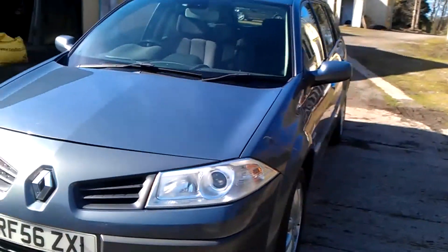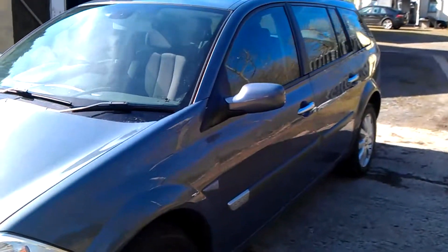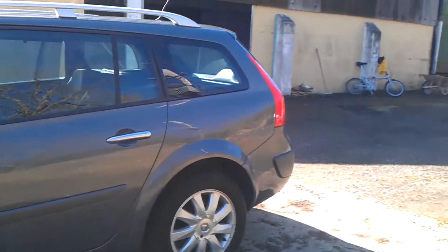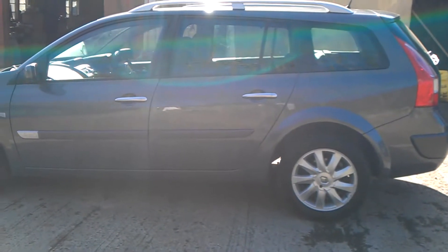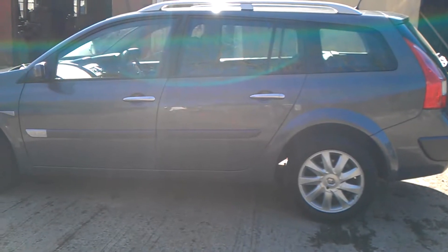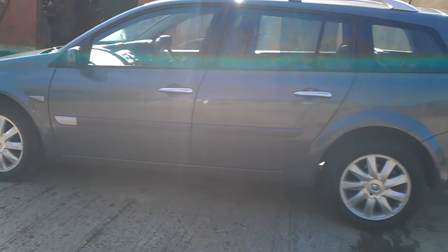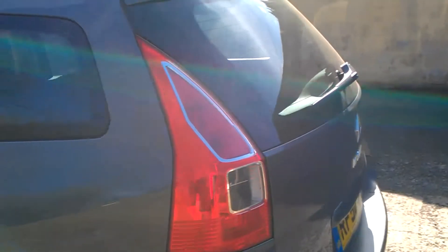Both front fog lights work — nice and straight and tidy on both sides. There's a little minor scrape on one of the rear arches that I'll show you in a minute. Just put this through the MOT and spent about 180 quid on a couple of front tyres, a track rod end on the driver's side front, a clean, and the MOT itself.